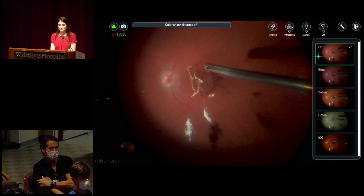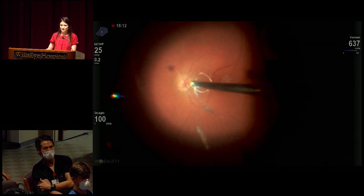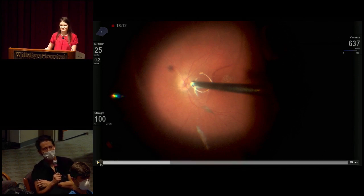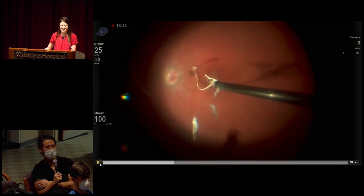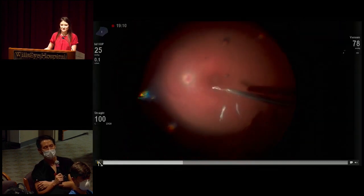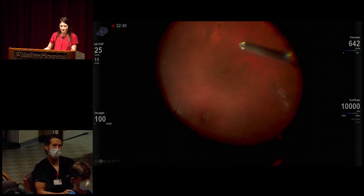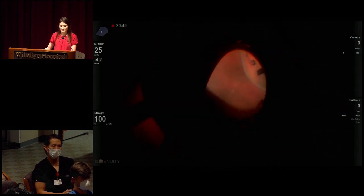This feature of the Ngenuity allows you to change the color of the screen while you're operating. The device rep recommended changing it to a yellower color, which he felt would help with separation of layers. I don't know that I noticed a big difference. We found it pretty helpful for ICG—it makes the ICG stain a little bit brighter. I'm not sure it's one of the huge features of the Ngenuity.